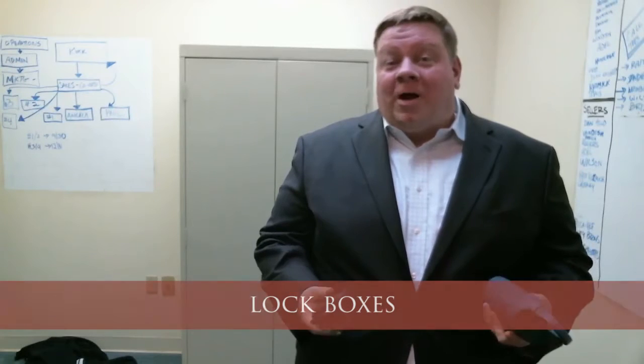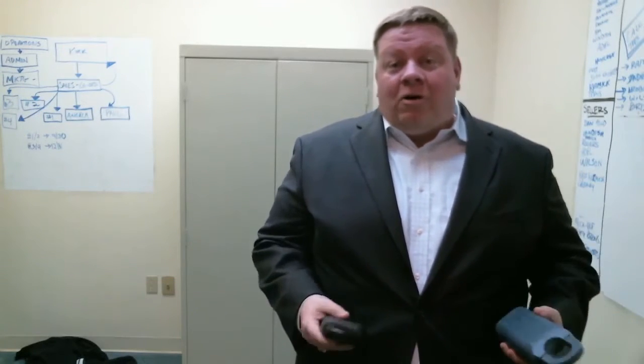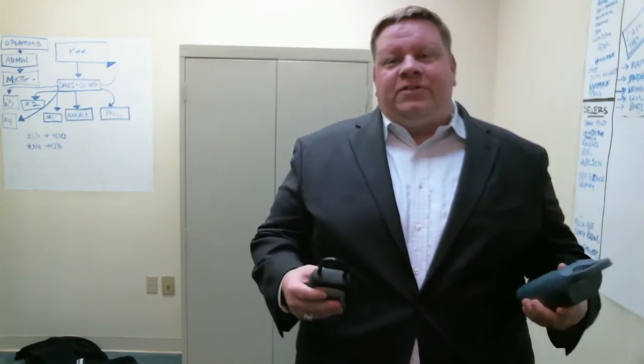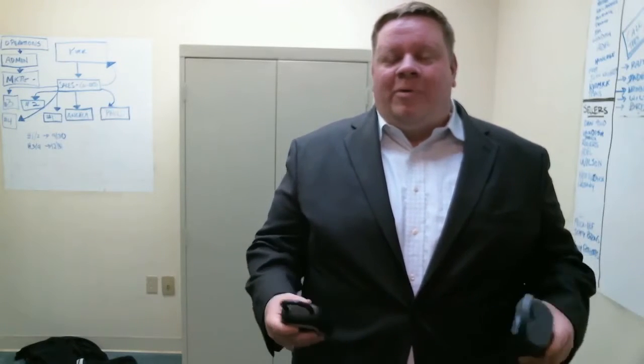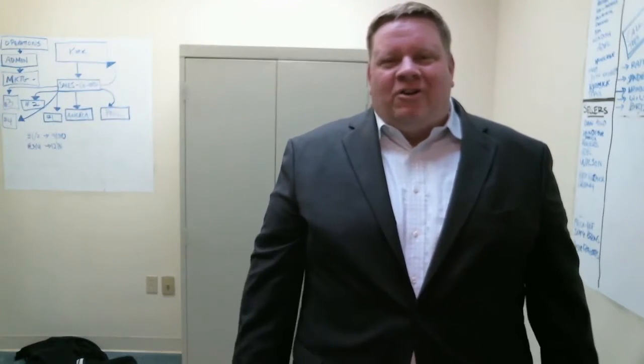This week we're going to talk about lock boxes. We're going to cover what they are, why we use them, what types there are, and the benefits and possible drawbacks of using them versus not using them — what your options are and how we get these set up to get buyers into your home.